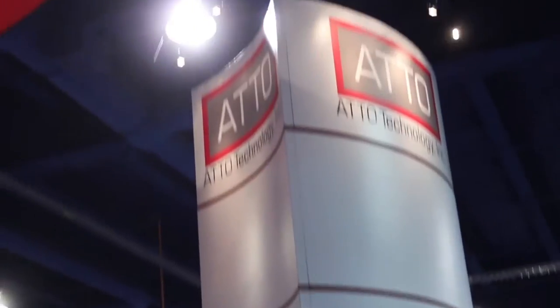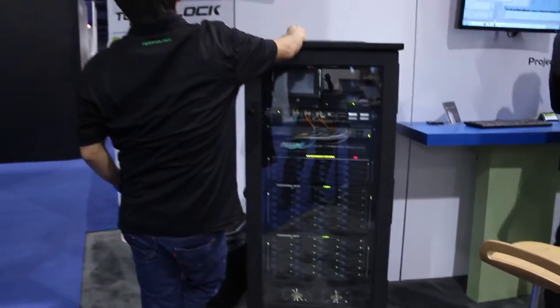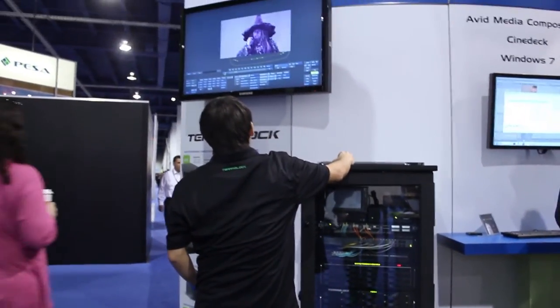The theme was bigger, better, faster, and more — primarily in throughput. In the quest for the perfect image, it seems like the industry is abuzz with 4K, and of course the infrastructure needed to support it.